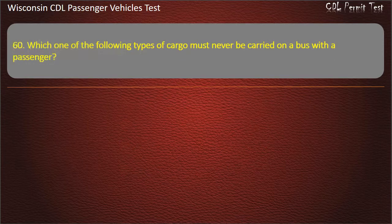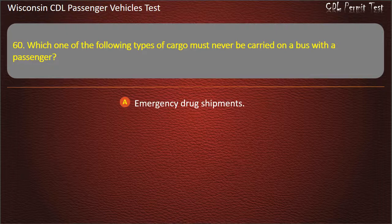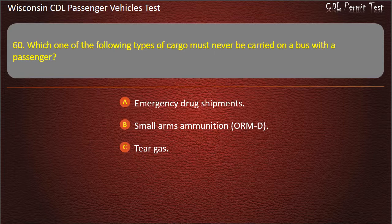Question 60: Which one of the following types of cargo must never be carried on a bus with the passengers? — Emergency drug shipments; Small arms ammunition ORMT; Tear gas; Emergency hospital supplies. Answer: Tear gas.